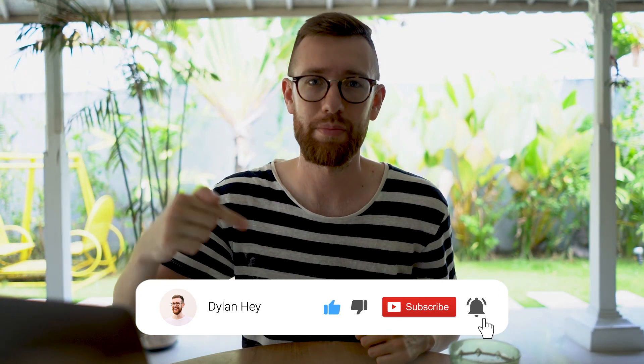Please let me know in the comments below where you're watching from and how your discovery calls are going — I want to hear from you and will engage with every single comment. Today we're going to be covering six key steps you can implement to improve your discovery calls.